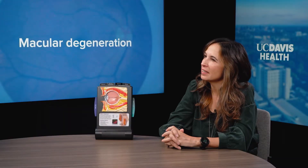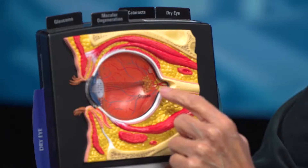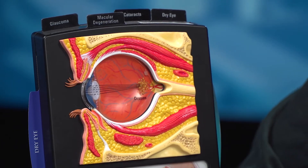Macular degeneration is a disease of the eye that is one of the leading causes of blindness in the United States. It is damage to the central part of the retina. When you're looking at the eye, all the way back, the central part — the main part, sort of the bullseye of the eye — is the macula.